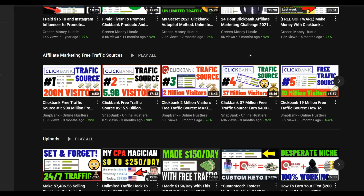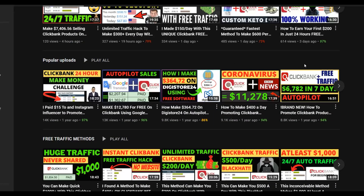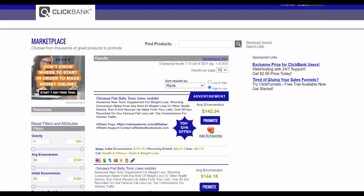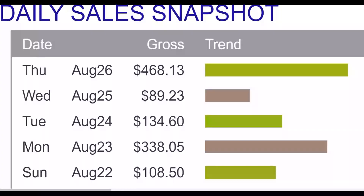If you want to make money with any of these methods, you need to watch step by step to the end and take action, because if you don't take action you won't make any money. I'll show you lots of ways to drive traffic to your affiliate offers, because without traffic going to your affiliate offers you're not going to make any money. I also want to mention my most recommended method — click the first link in the description to get my step-by-step training.